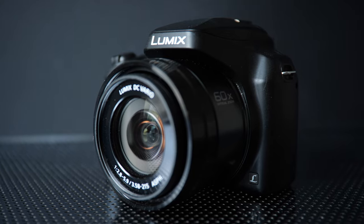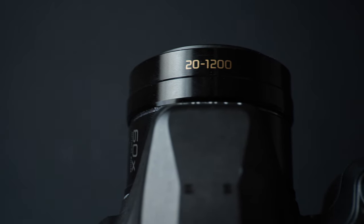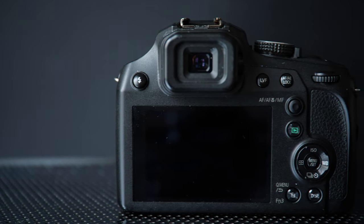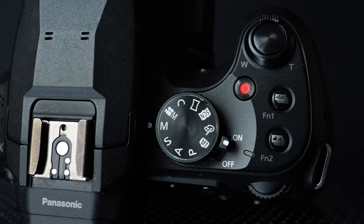This video is about the Lumix FZ82, which has a 60x optical zoom lens with a 20 to 1200 millimeter equivalent. To give context, currently the longest lens I own is the Canon 70-200 2.8 Mark II image stabilized, with an OG Instagram sticker on it.